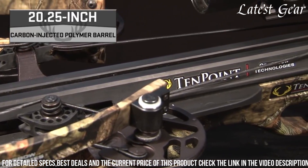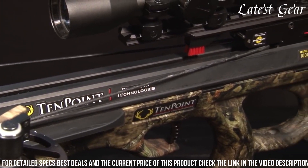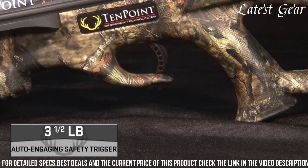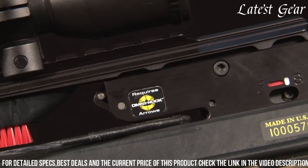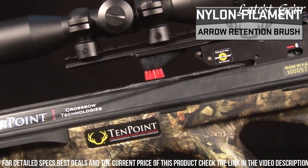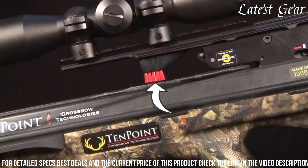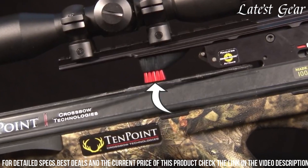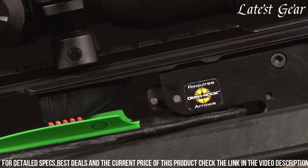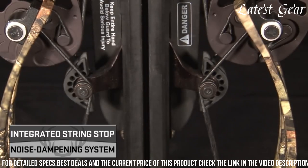The Shadow NXT is equipped with a machined aluminum riser and an ergonomic stock, offering stability and comfort during shooting. The package includes a 10-Point Rangemaster Pro Scope, which provides clear and precise aiming points even in low-light conditions. The crossbow also features a built-in string stop system, which reduces vibration and noise to enhance stealth on the hunt. The Shadow NXT comes with a three-arrow quiver and three pro elite carbon arrows, ready to use right out of the box.